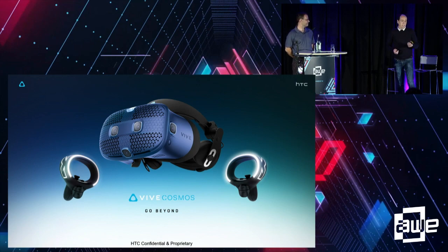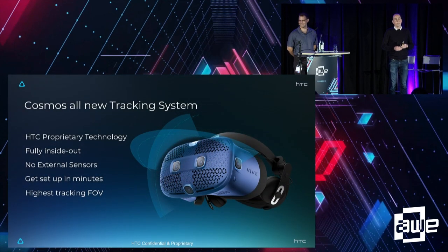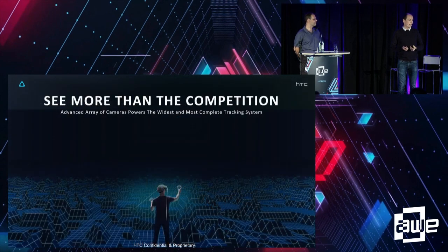So without further ado, this is the Vive Cosmos, which launched a couple of weeks ago. It's an important step for us because it's PC-based tethered VR, but this is the first time we've dropped the base stations — so it's inside-out tracking. Cosmos is very much plug-and-play, and the inside-out tracking allows that.